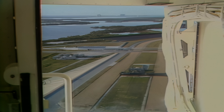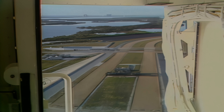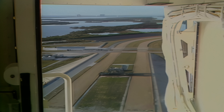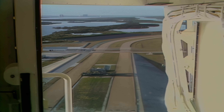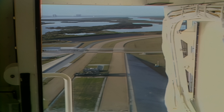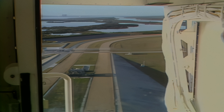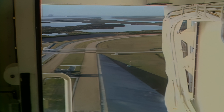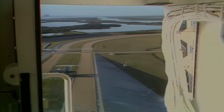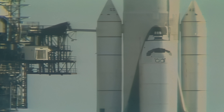The auxiliary power units are ready to be started. Coming up on the five-minute point — 4, 3, 2, 1, mark. T-minus five minutes and counting. We have a go for APU start. APU start is in work; this is the start sequence.